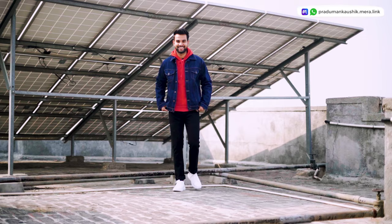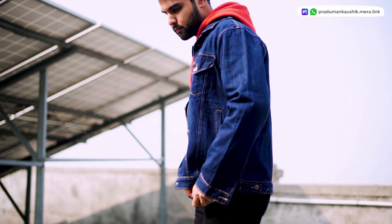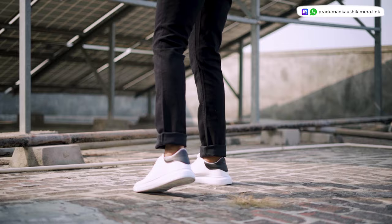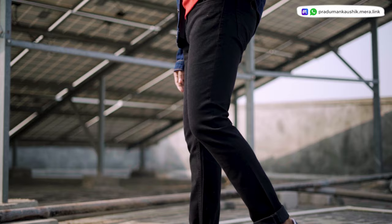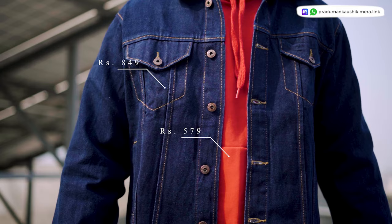The next outfit I curated for you guys is a denim jacket. I thought why not review denim jackets — I'm wearing it in red color which looks very unique. I have the denim jacket over black jeans as usual with white sneakers. The prices will be shown on screen. This is proper denim material.